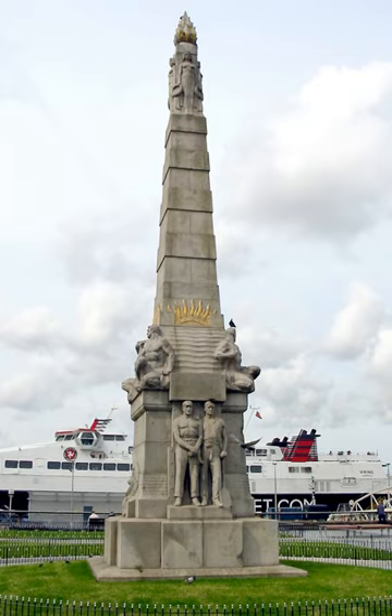There is also a memorial dedicated to the Titanic's engineers located in Southampton, England. There are numerous artifacts from the RMS Titanic in the Merseyside Maritime Museum, located just upriver within Albert Dock.